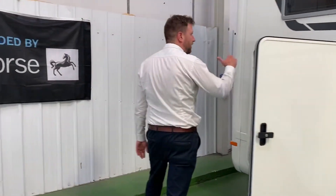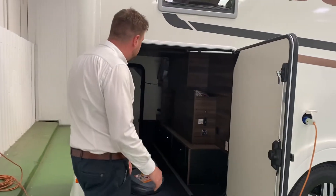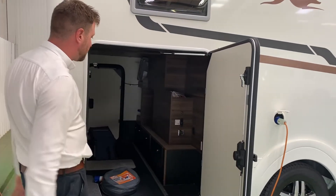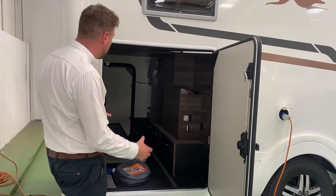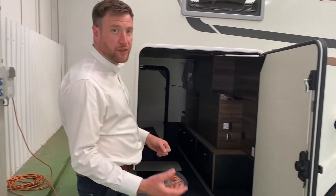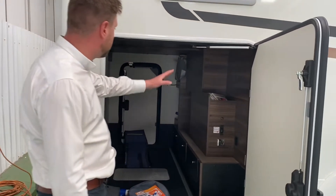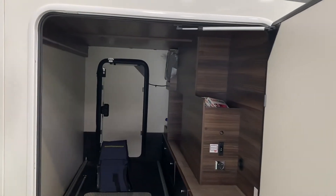At the back of the vehicle there's two raised fixed beds which allows for a big garage space underneath. So if you plan on taking push bikes and stuff away with you then they can just be slotted into the back here. As part of a normal hire package we will include a mains hook up cable, some levelling ramps and toilet fluid as well as a hose pipe.